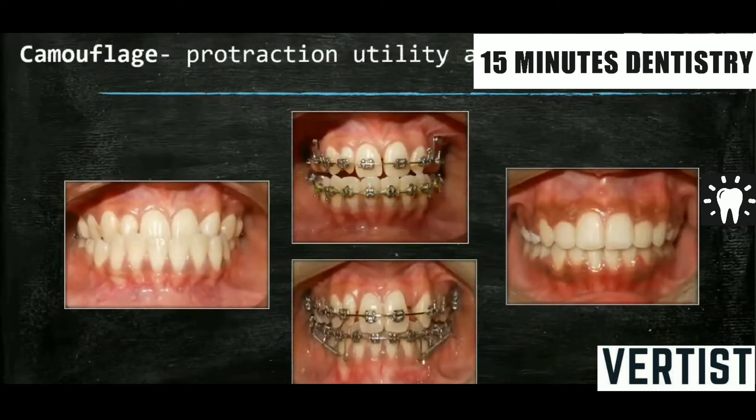Now in this adult case, there is a Class 3 malocclusion where even the lowers are proclined. The uppers are proclined as well as crowded because the maxilla is held back with the prognathism of the mandible. The camouflage option means giving a fixed appliance. In this case, the lower premolars are extracted. In the upper, no extraction has been done as the lateral incisor on the right is peg-shaped and the left lateral is missing, so that space has been utilized. Contraction utility is given and the mandibular anterior segment is retracted. Camouflage of the skeletal bases is done by dental corrections.